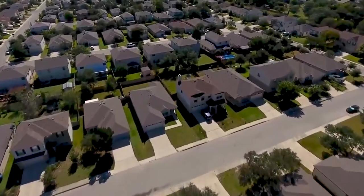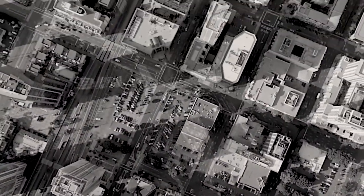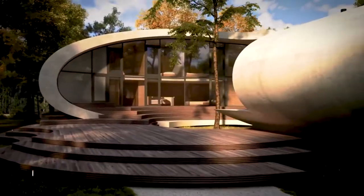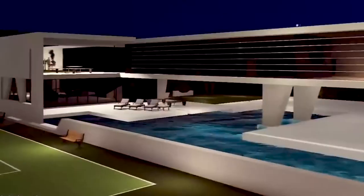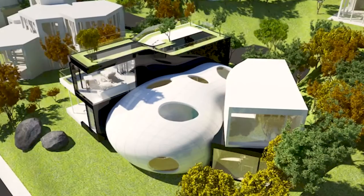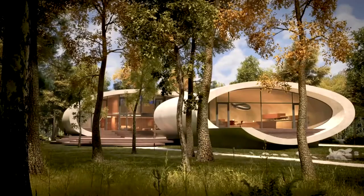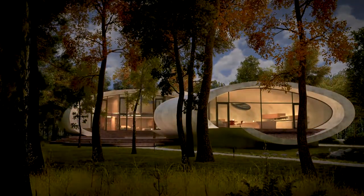We usually see homes in modern, contemporary and other designs. These are already common to our eyes, but we are still awed upon seeing lovely houses that stand out from the rest. But aside from the usual home designs that you see each day, there are house designs which will surely amaze you because they are designed in an extremely distinct way. Futuristic houses fall into that category because their designs are totally different — you might not even believe that such houses really exist. Let's check out the list of 10 futuristic house designs and prepare to be amazed by their awesomeness and uniqueness.